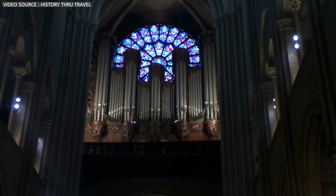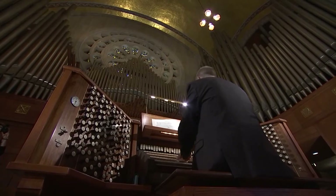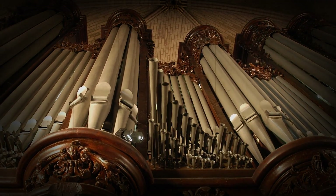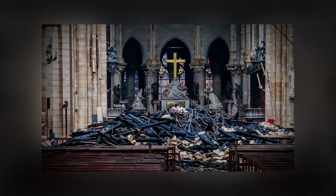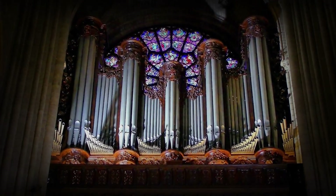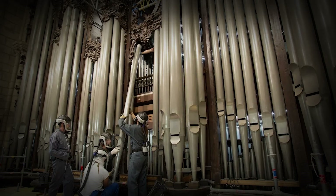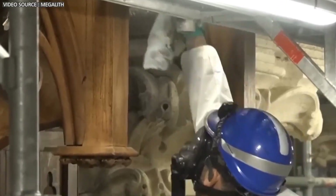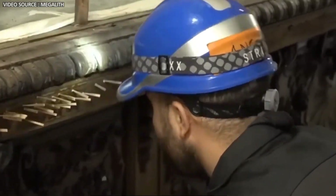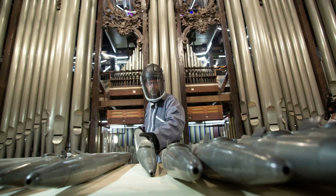The heart of Notre Dame's essence lies within its renowned grand organ, housing more than 8,000 pipes, ranking among France's largest. Though the organ's framework was spared, it suffered substantial damage from smoke and water. Skilled organ builders are meticulously disassembling it, cleaning each pipe with precision. The console will undergo updates, and damaged pipes will be replaced.